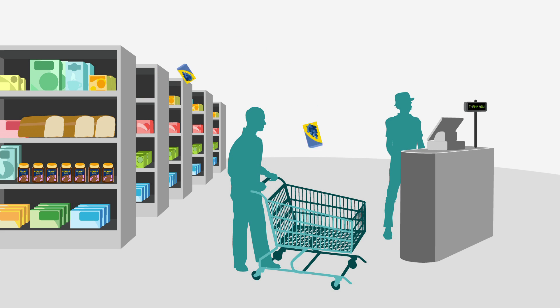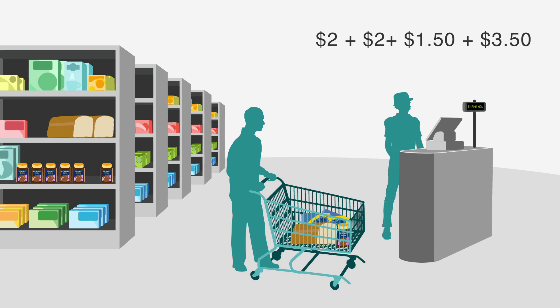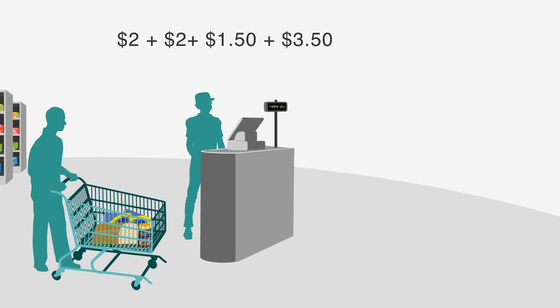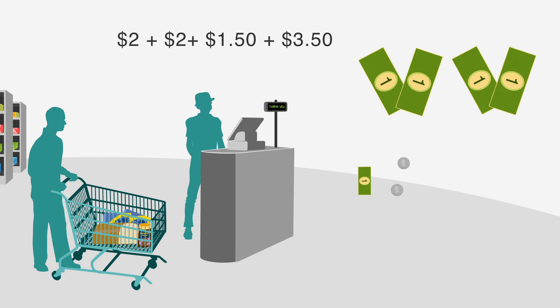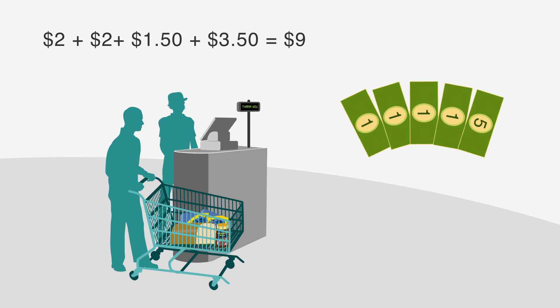Maybe you're buying two boxes of blueberries at $2 per box, a loaf of bread for $1.50, and a jar of peanut butter for $3.50. So we've got $2 plus $2 plus $1.50 plus $3.50. Your total bill will be $9.